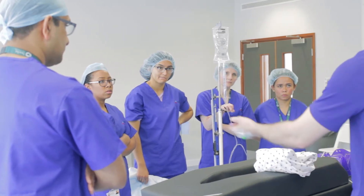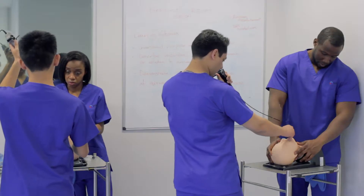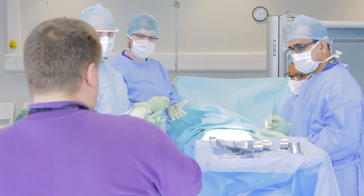I think the ODP course here at Bucks is quite empowering actually. I feel like I have grown a lot during this course. The way that it's structured is there are different modes of assessment, different ways of learning. So I feel like I have really developed holistically as a practitioner.